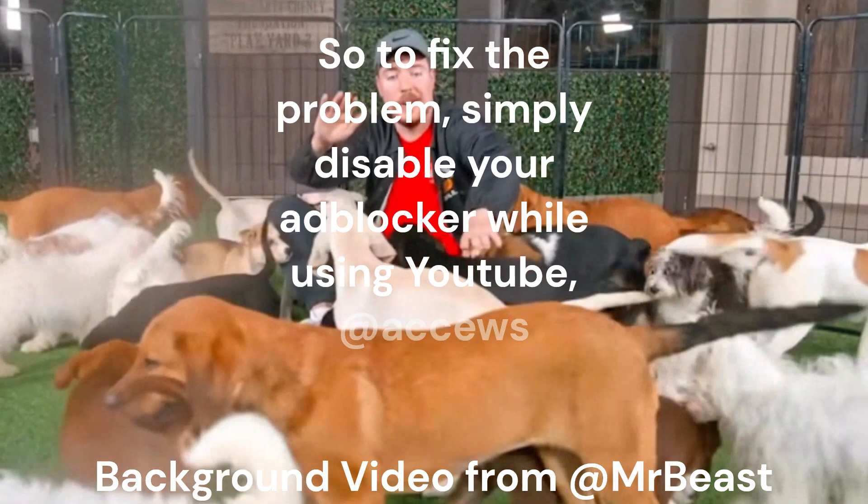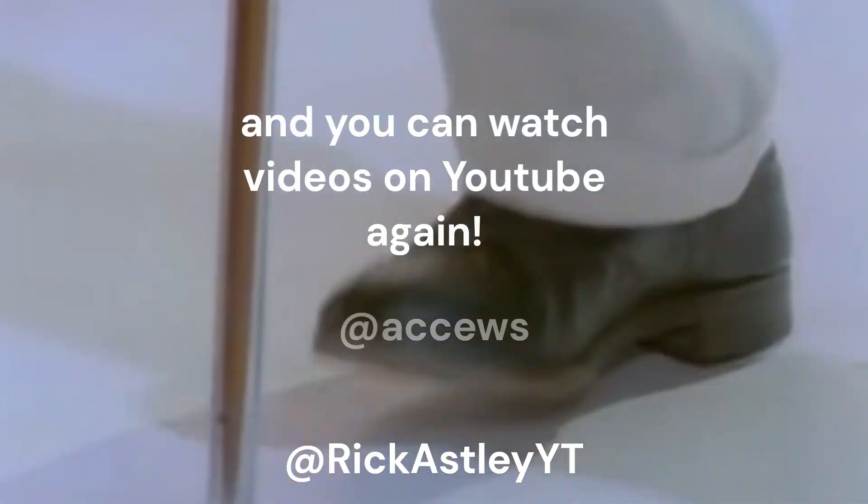So to fix the problem, simply disable your ad blocker while using YouTube, and you can watch videos on YouTube again.